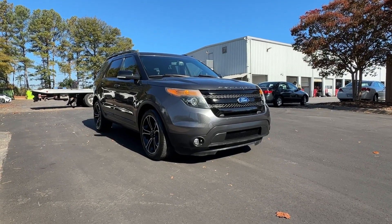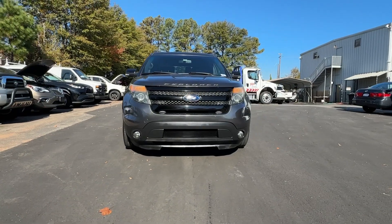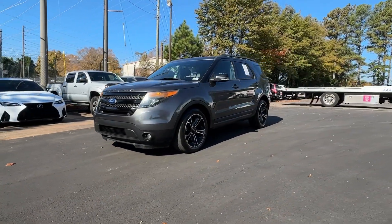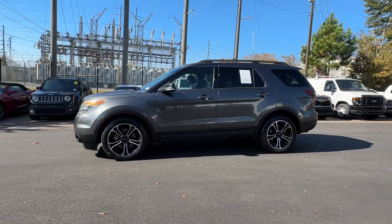You're going to love the 2015 Ford Explorer. This vehicle is an outstanding buy with fewer than 110,000 miles on the odometer. Take on every project with confidence in this spacious, versatile Explorer.